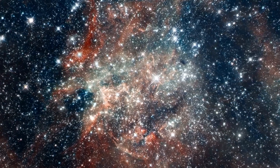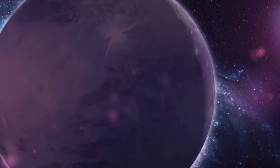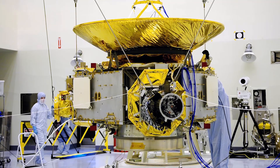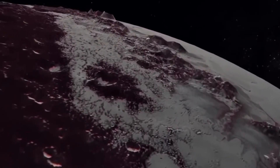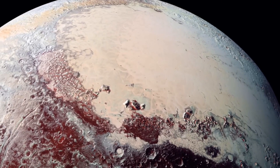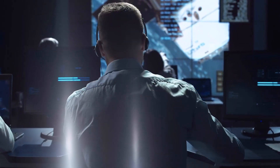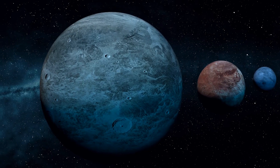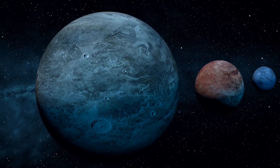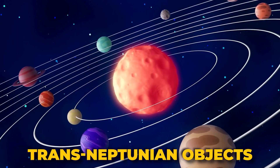Once considered the cosmic underdog, Pluto — demoted to dwarf planet status in 2006 — is now stealing the celestial show with an unexpected comeback thanks to NASA's intrepid New Horizons probe. Dismissed as small, uninteresting, and too distant to matter, Pluto has risen from the cosmic shadows. The reclassification was a consequence of astronomers grappling with the discovery of numerous dwarf planets and planetoids lurking in the distant Kuiper Belt, prompting debate over what truly qualifies as a planet and leading Pluto to join the league of trans-Neptunian objects.